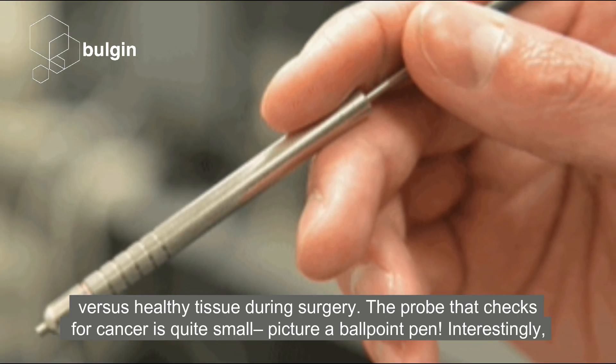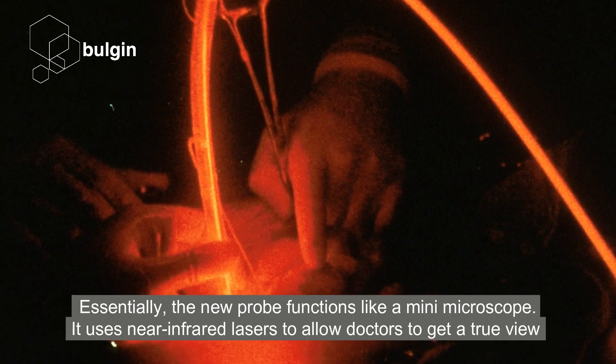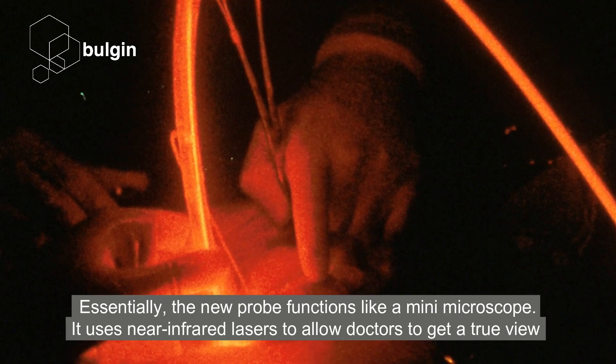The probe that checks for cancer is quite small. Picture a ballpoint pen. Interestingly, the diameter of the handheld device, which is currently 8mm in diameter, could probably be made even smaller in the future.